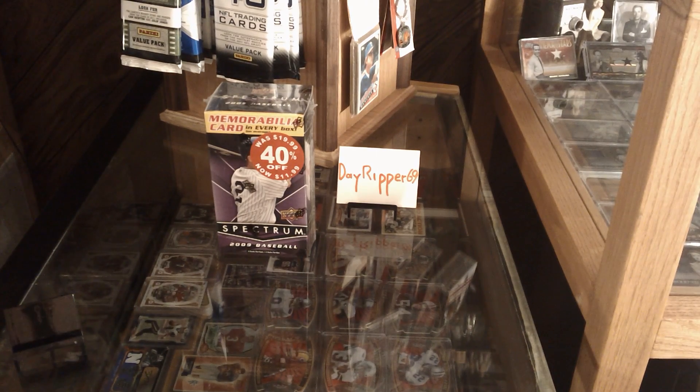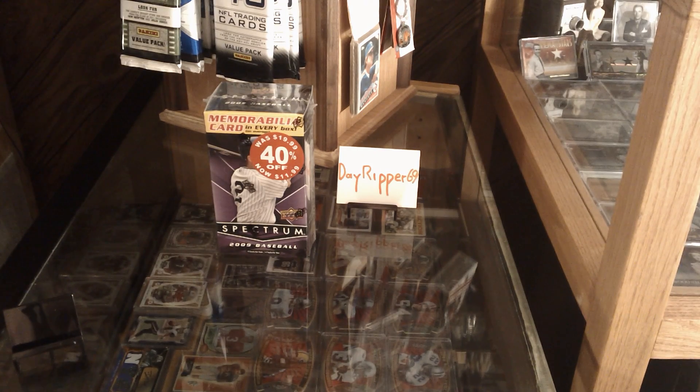What's happening YouTube, DayRipper69 here with a reduced blaster rip of 2009 Upper Deck Spectrum Baseball.